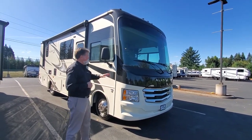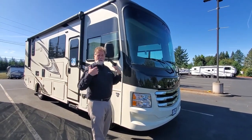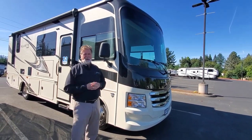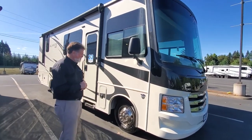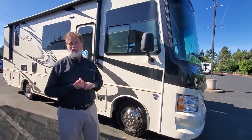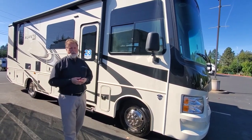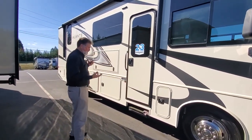I'll point out a few things about what Jayco does here. First of all, I believe they have the largest windshield in its class, so going down the road you can really take advantage of those long drives — beautiful countryside, exceptional visibility. This one's built on the new Ford chassis with the new 7.3-liter Ford gas-powered engine, which has more torque, more power, and is a little more efficient on gas mileage.